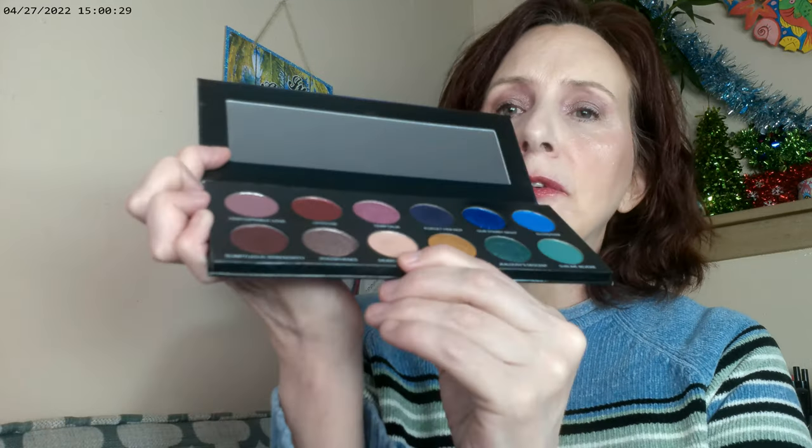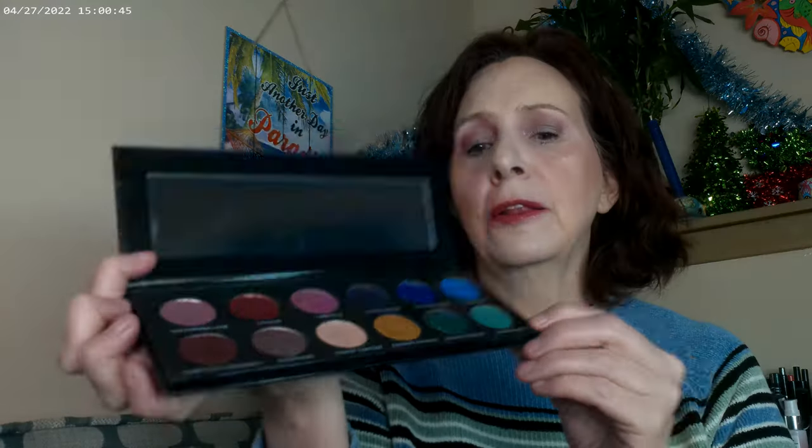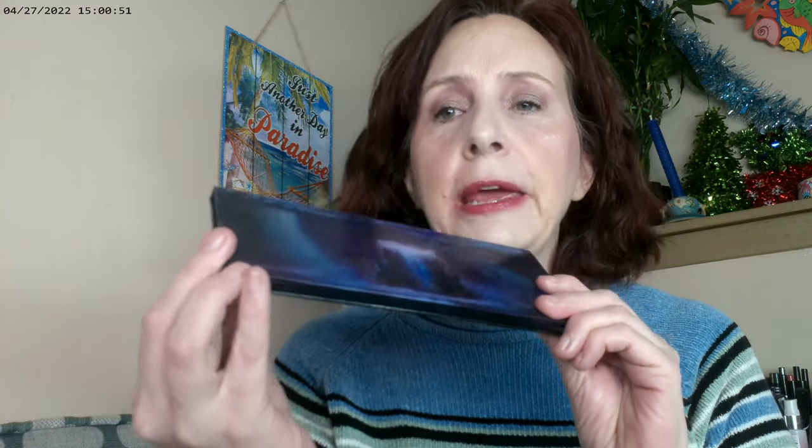I thought this collection was so beautiful and didn't pick it up at the time, so I've spent a lot of time this year picking up things I missed the first time around. I used one color as my base, one on the inner corner, one on the lid, and one on the outer corner — ending up with a real pinky mauve look. The formula from Sydney Grace is just spectacular, and the artwork on this collection really drew me in. Everything blends beautifully.